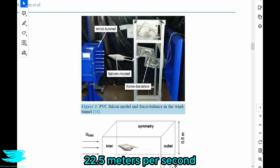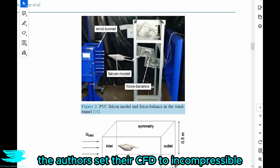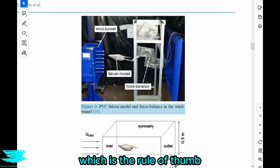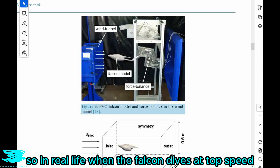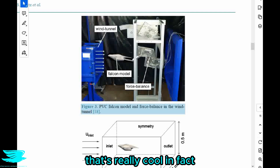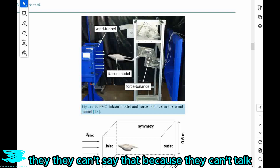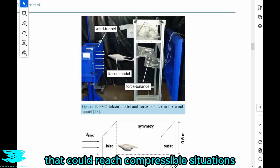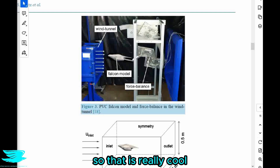Because this falcon only dived at 22.5 meters per second, the authors set their CFD to incompressible, which is completely acceptable. But the funny thing is that when a falcon dives at 400 kilometers per hour, the Mach number is over 0.3 — which is the rule of thumb on when you should change from incompressible to compressible assumptions. So in real life when the falcon dives at top speed it starts to experience compressibility effects. They are pretty much the only animal in the world that can reach compressible flow situations.